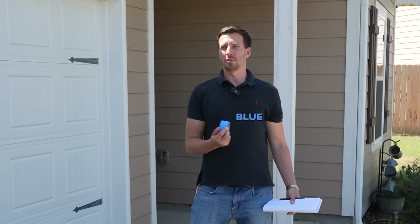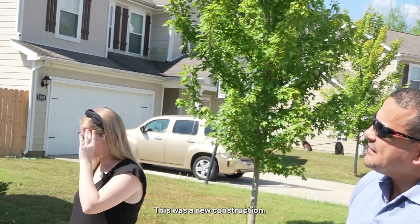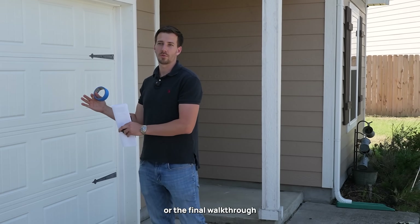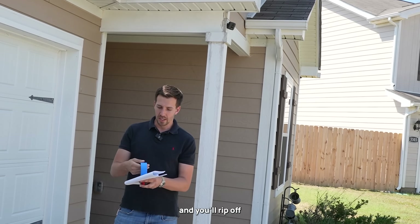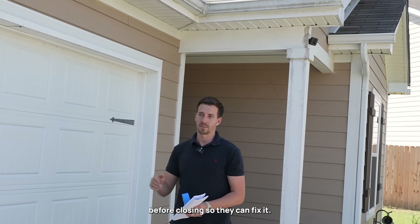Has anybody ever done a blue tape walkthrough? When you go to a showing or the final walkthrough for a new construction, you'll actually use blue painters tape and rip off little pieces and put it on all the little cosmetic defects before closing so they can fix it.